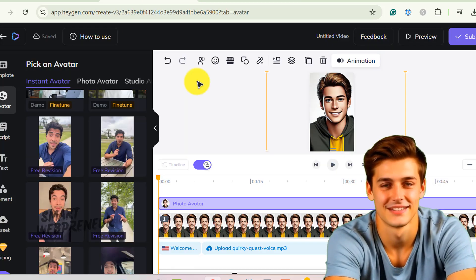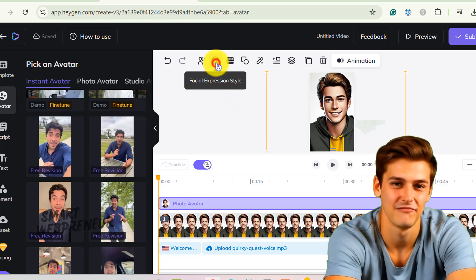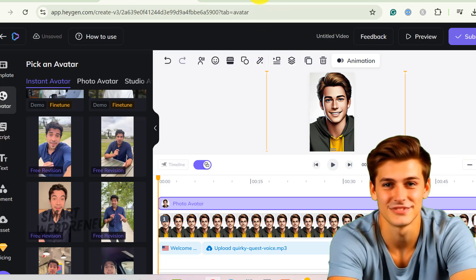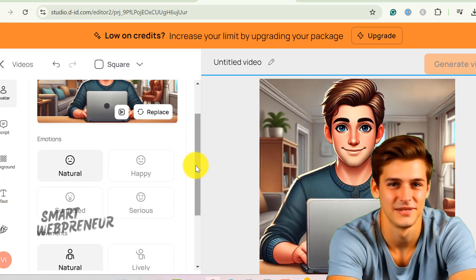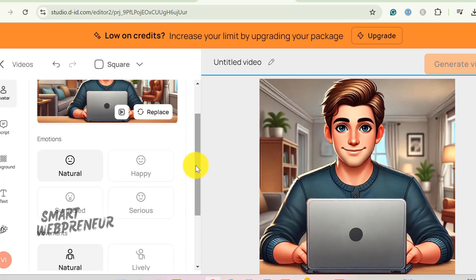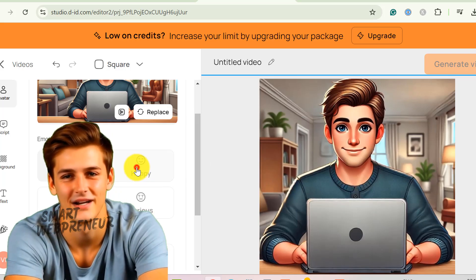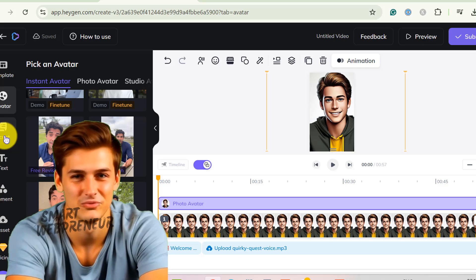Heijen's avatars can have different expressions — you can select from default or smiling options. D.I.D. has some facial expression options too: natural, surprised, happy, serious. So if you ever need an avatar that looks shocked, D.I.D.'s got your back. For the record, both Heijen and D.I.D. avatars' smiles are more like an 'I'm smiling but I'm dead inside' kind of vibe. Relatable, right?